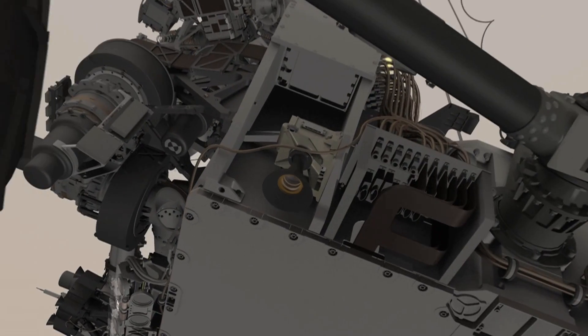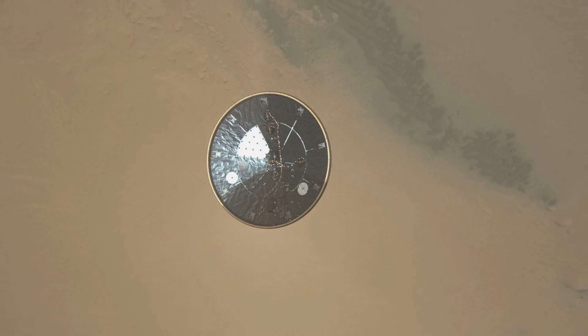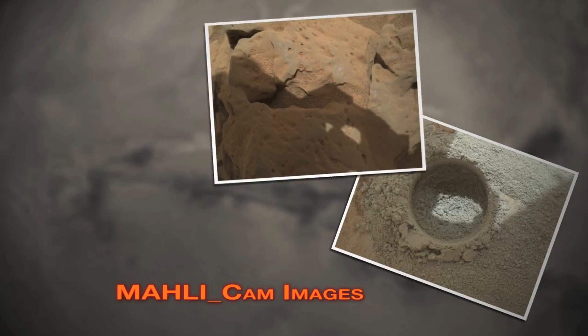We start with the MARDI, or the Mars Descent Imager, which you may recall took pictures as the rover was landing on Mars. Then we have the MAHLI instrument, which is the camera mounted on the end of the arm, and that takes close-up high-resolution color photos.